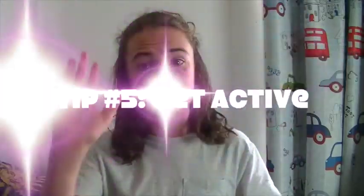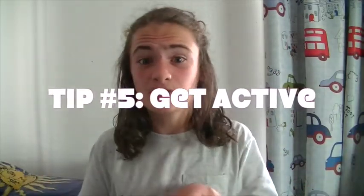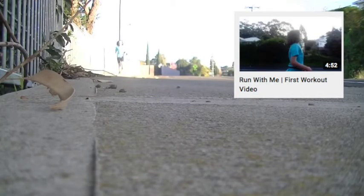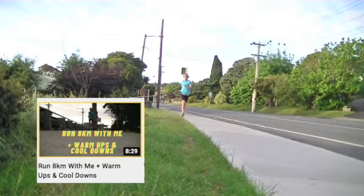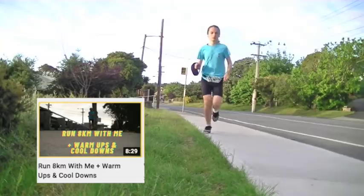Tip number five is to get active. Just like with your body — if you get out there and get active, your body will thank you for it, and the same goes for your skin. Get out there and get some exercise done; just do something to get active.